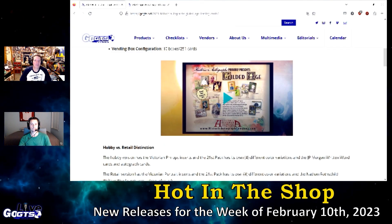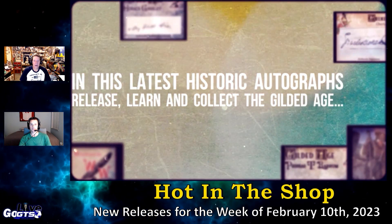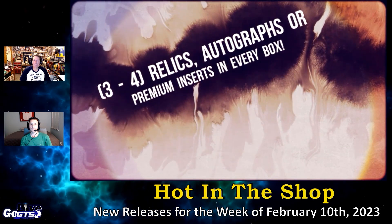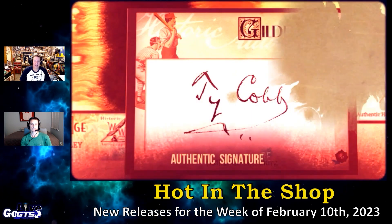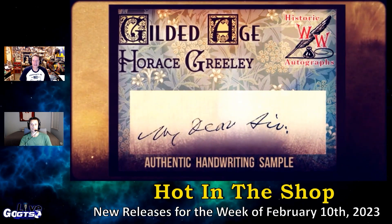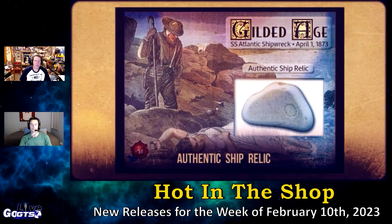Next up, the 2023 Historic Autographs Gilded Age Trading Cards — a very unique American history product covering the period from 1869 to 1912, which featured rapid industrialization, minimal regulation, an opulent society, and gilding over political corruption, unemployment, and crushing poverty. See what life was like during that time. Meet the robber barons and see where they lived. Learn more about Carnegie, Vanderbilt, Hearst, Ford, Rockefeller, Boss Tweed, the Gibson Girls, Edison versus Tesla, bloody labor strikes and scandals, and much more.